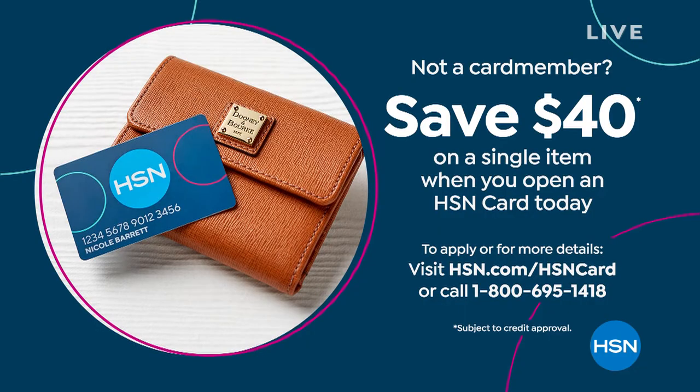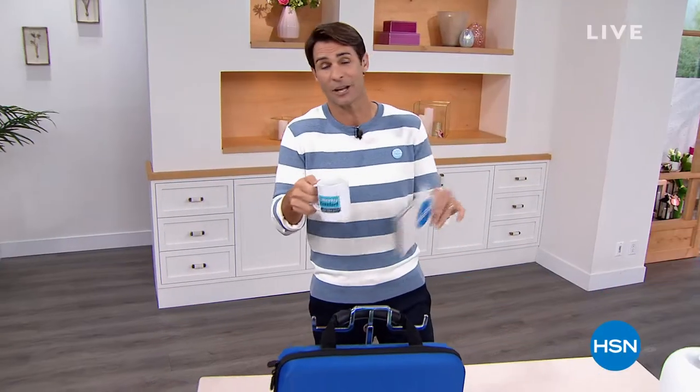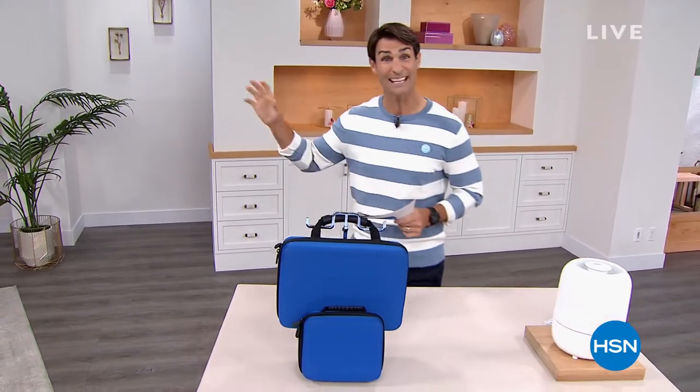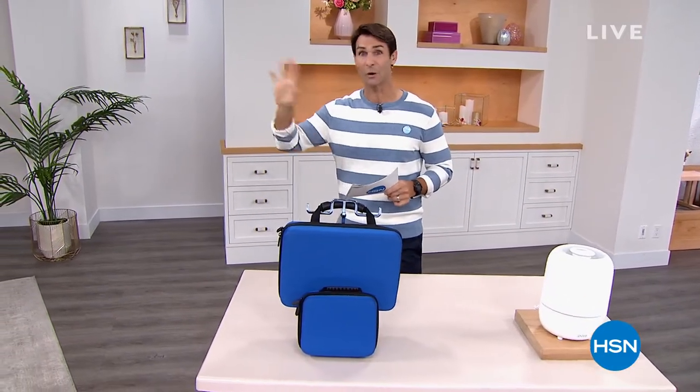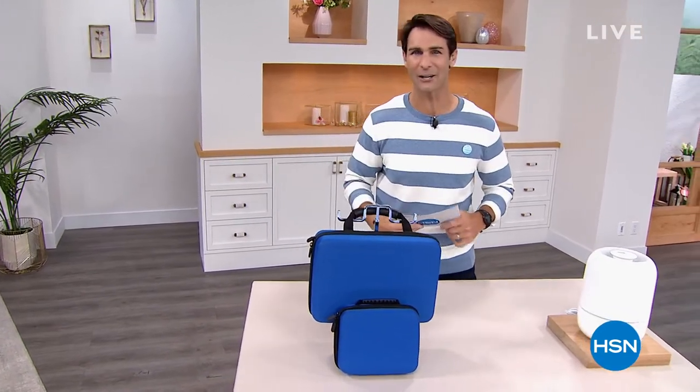One thing right off the top: if you don't have the HSN card, you're going to get $40 off your first single item purchase if you sign up for one today. You may want to use that. Call 1-800-695-1418 or visit hsn.com to open the card. There's no annual fee, it qualifies you for VIP savings events, 12-month and 18-month VIP financing.